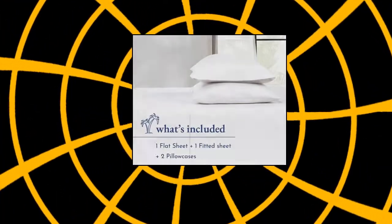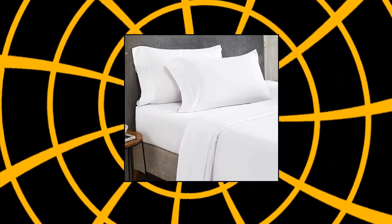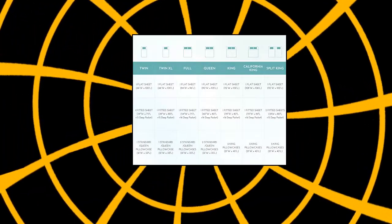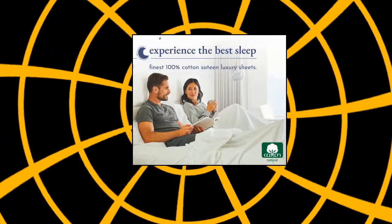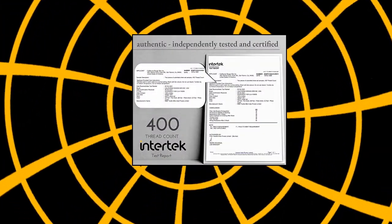California Design Den 400 Thread Count 100% Cotton Sheets. Refreshingly cool, incredibly comfortable, and buttery soft. Forget all your stress as you slip on these softest, coolest, and breathable 100% pure 400 thread count cotton sheets. Carefully handcrafted.